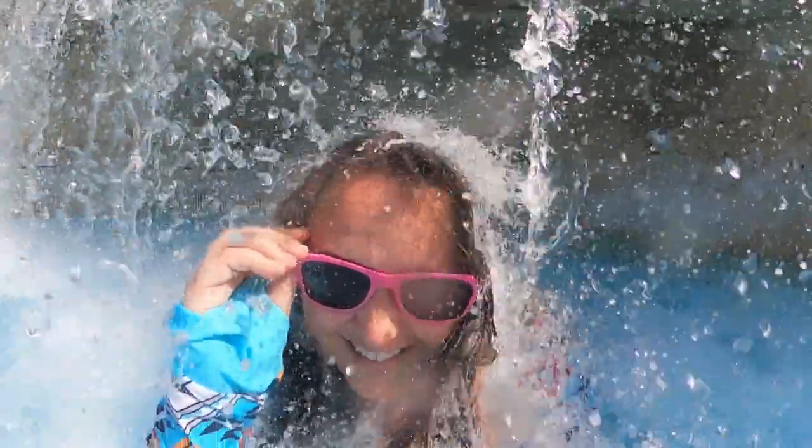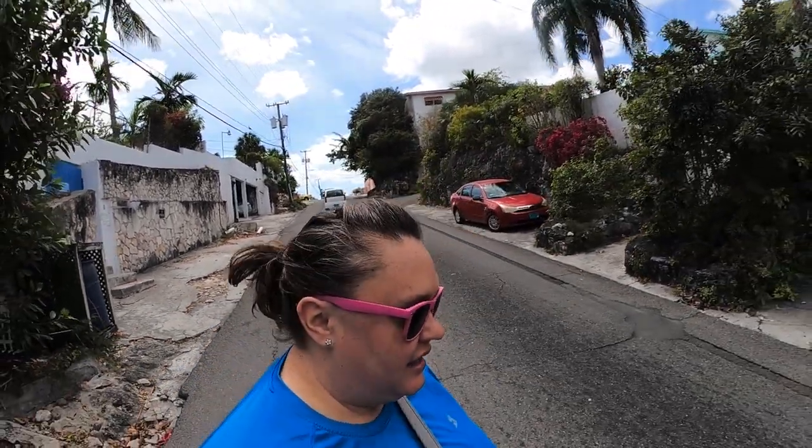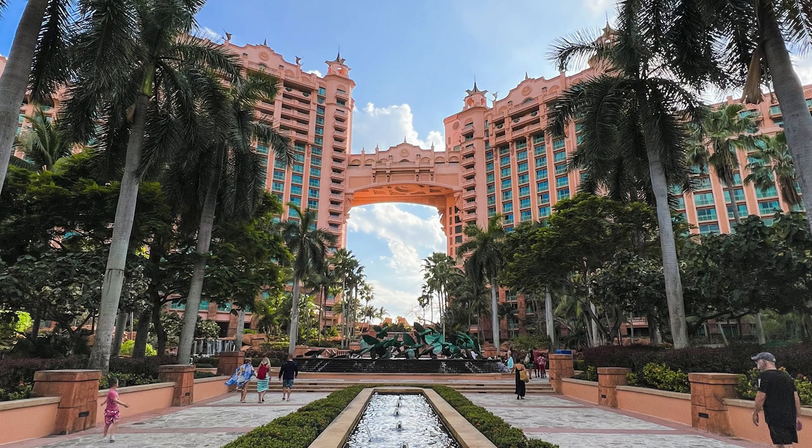Welcome to the Bahamas. When you think about the Bahamas, a couple things come to mind, right? You think cruise ships, you think all-inclusive resorts, and expensive price tags. But I'm going to show you how you can do Nassau, Bahamas on the cheap.